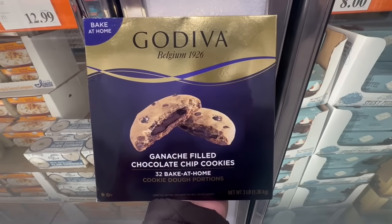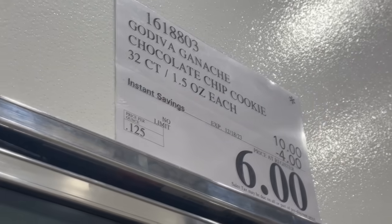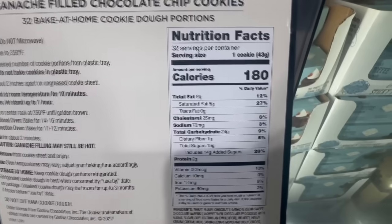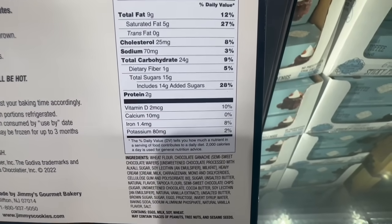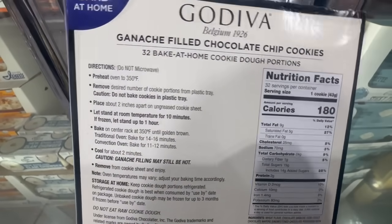Moving on to the frozen food section, I found these Godiva chocolate chip cookies that you can bake at home — cookie dough! I was surprised to find it even with a coupon: $4 off until December 18th. The store was selling it at $10, and with the coupon applied the price comes down to $6. I've been waiting for Costco to give out samples of this one. Each serving size has around 15 grams of sugar, and it normally sells for $14.